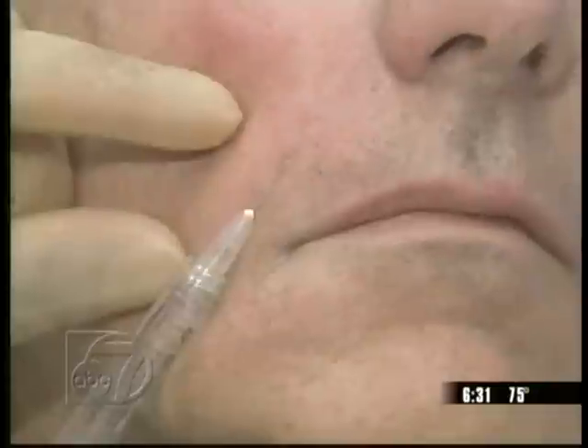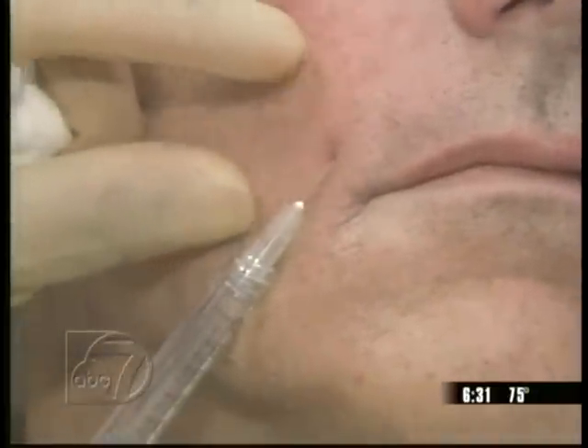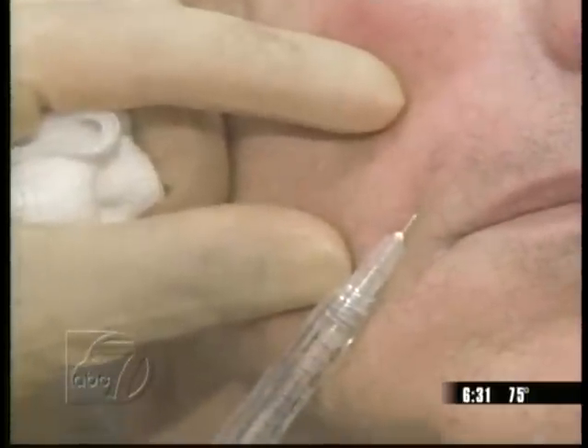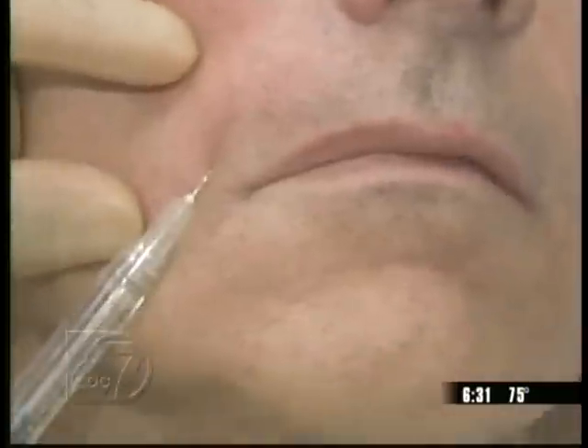Here's how it works. The doctor injects the gel into wrinkles on your face just under your skin. Essentially, the Juvederm plumps up your skin — it makes it smoother and more level with the skin surrounding it. Ideally, the wrinkles disappear then.